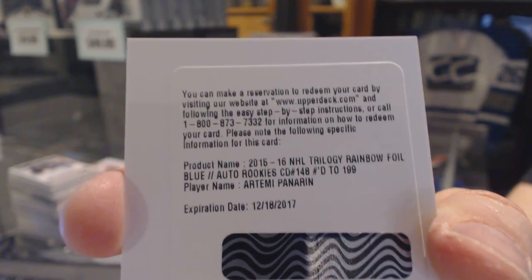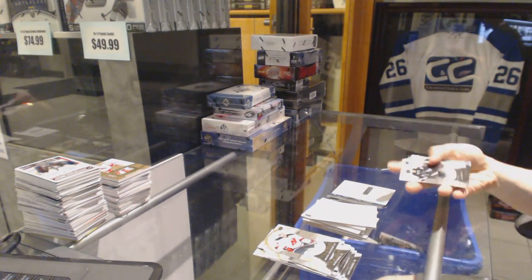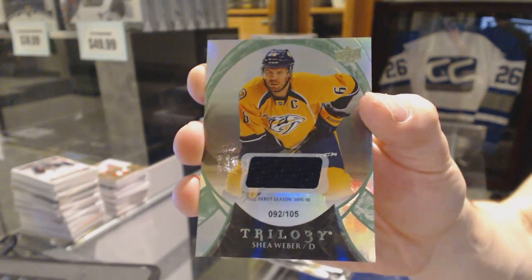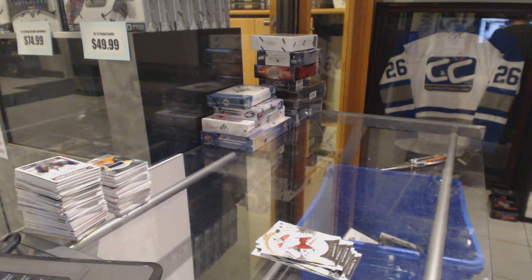Ehlers and Panarin in the same box! We've got a Rainbow Green jersey number to 105 for the Nashville Predators Shea Weber. Coming up next, the 1314 Ultimate and 1516 Ice.